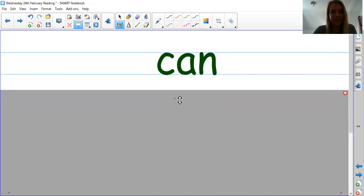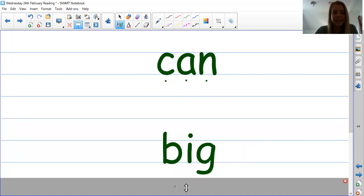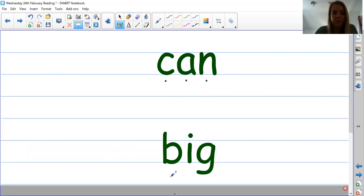Again you can pause the video. Can. Remember you can pause the video and have a bit more of a practice. Remember to use your thread fingers. B-I-D. Big. The word is big. What's this word? Can. And this word? Big. Brilliant.